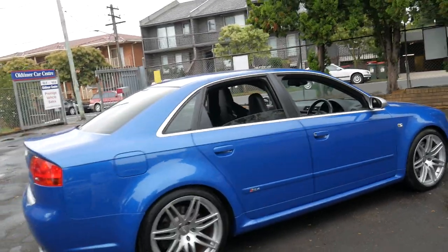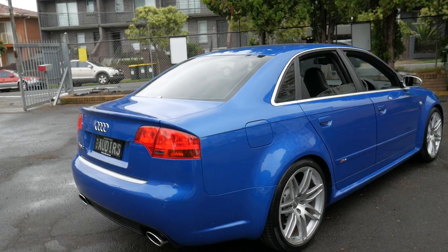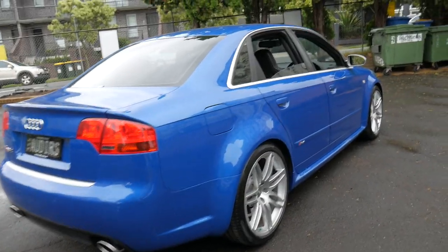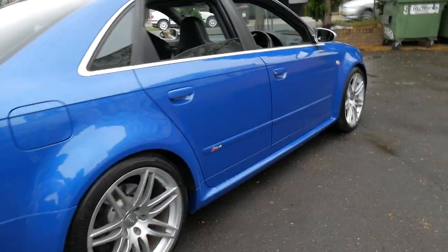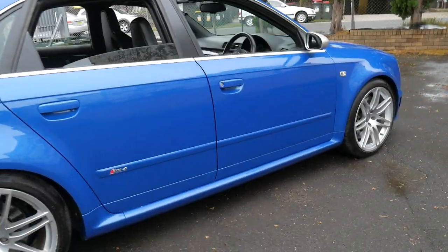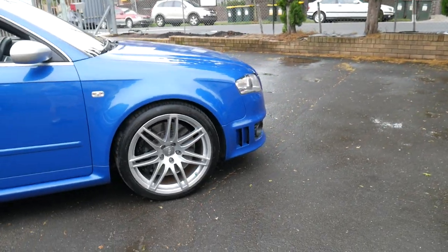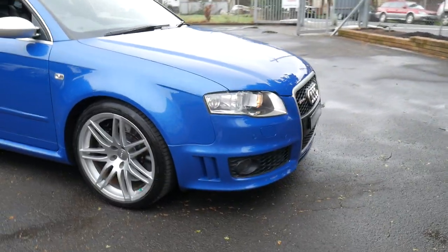This has got a very good service history. It even comes with these number plates — Audi RS. It's just a nice, clean example. Continental tyres all around. It's been serviced at a specialist in Artarmon, and I think it would suit a fussy buyer.